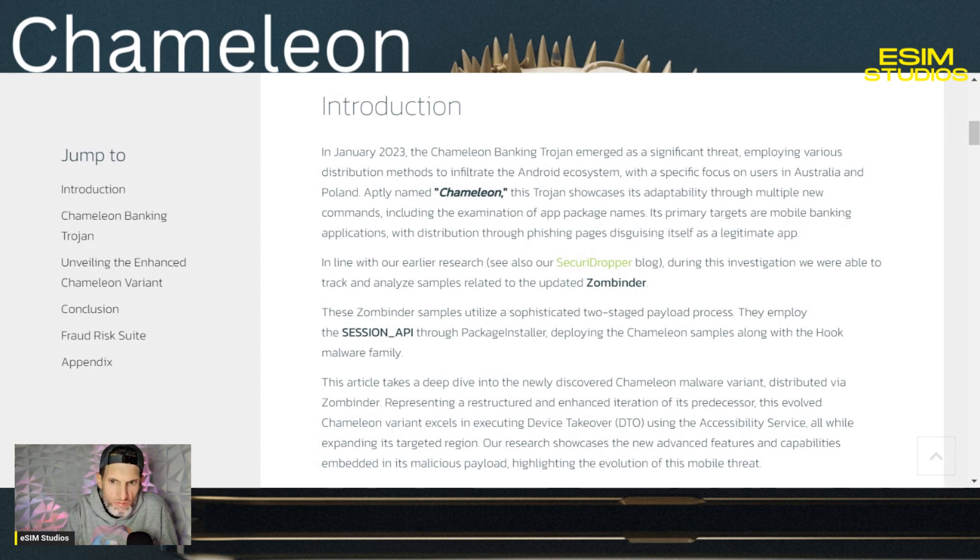Its primary targets are mobile banking applications, with distribution through phishing pages, disguising itself as a legitimate application. During this investigation, researchers were able to track and analyze samples related to the updated Zonbender. These Zonbender samples utilize a sophisticated two-stage payload process, employing the session API through package installer, deploying the Chameleon samples along with the hook malware family.